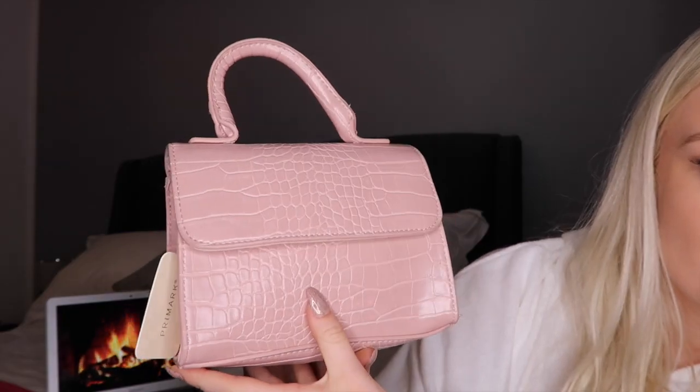They were originally fourteen pounds so definitely go grab them while they're half price — they had so many trainers on sale. These are more of a neutral nude. I am just obsessed with mini bags, and this one is croc print, only six pounds. How cute is that?